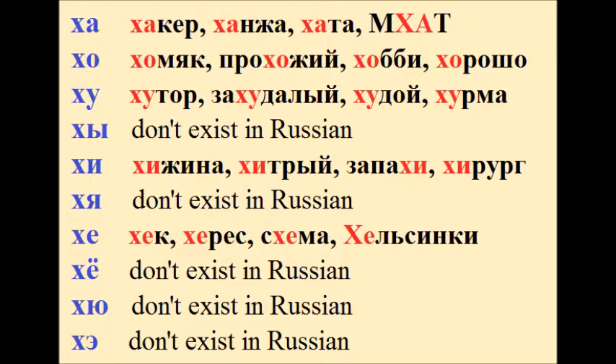H – ha – hacker, ханжа, хата, мхат. Хо – хомяк, прохожий, хобби – хорошо.